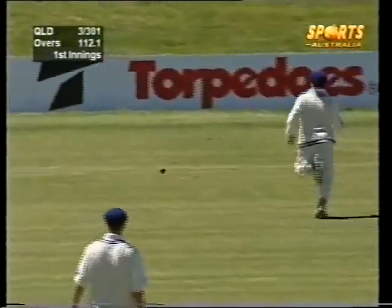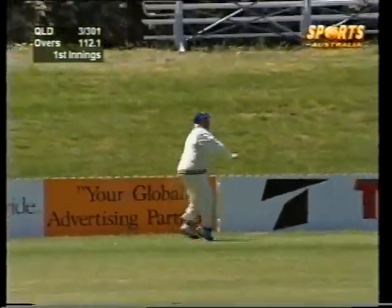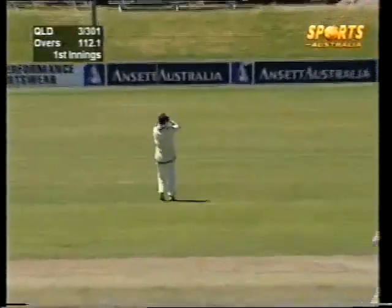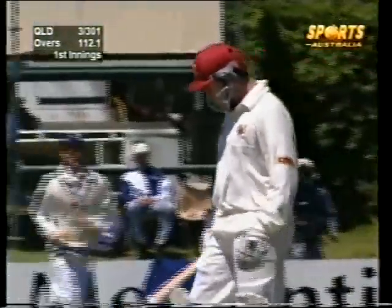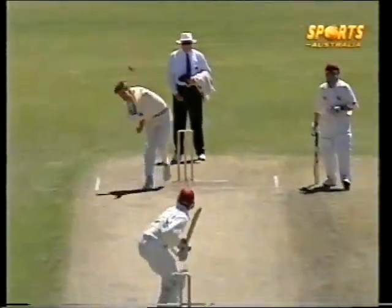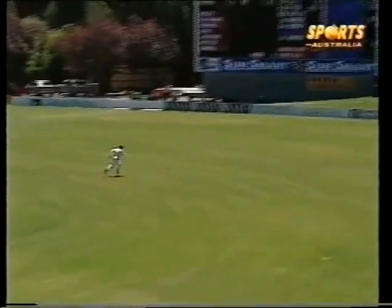Lovely shot. Off the back foot, hit that with a lot of power. Might just have enough in it — no, it's going to be picked up there by Davison, just closing in, just a couple of metres from the boundary. Stuart Law picking up three runs, creeping closer to a century. Never been a century made on this ground in Shield cricket.